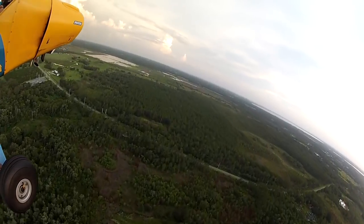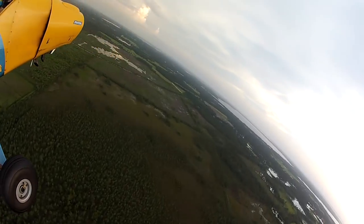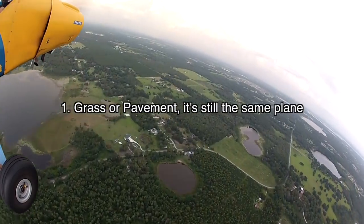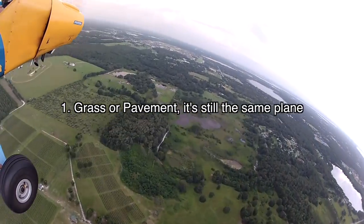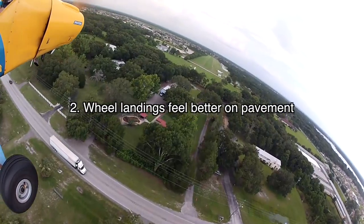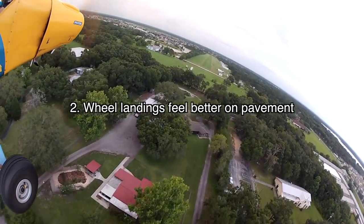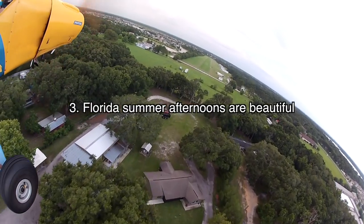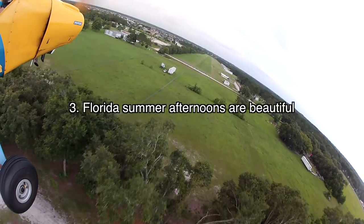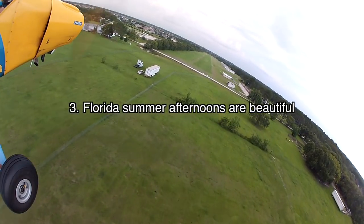Here are a few things I learned from this flight. Number one: pavement landings definitely take more precision, but the plane still handles the same for the most part. Number two: wheel landings on pavement were a little easier than on grass, because the plane doesn't bounce around as much. And number three: in Florida summer, the afternoons make for a more beautiful flight than the mornings. Just keep an eye on the weather.